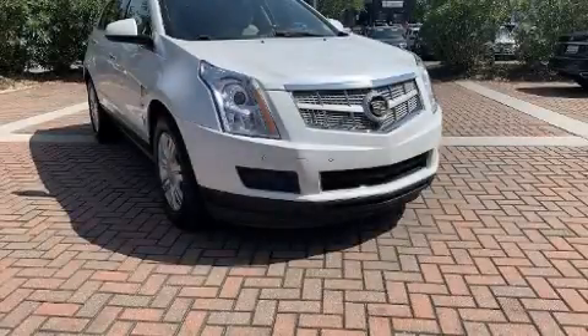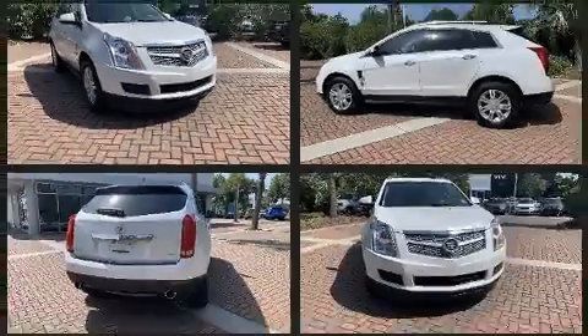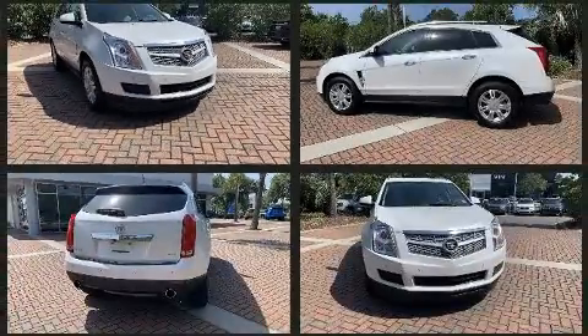The 2012 Cadillac SRX. It features a front-wheel-drive platform, an automatic transmission, and a refined six-cylinder engine.